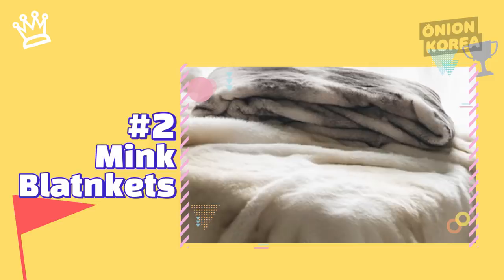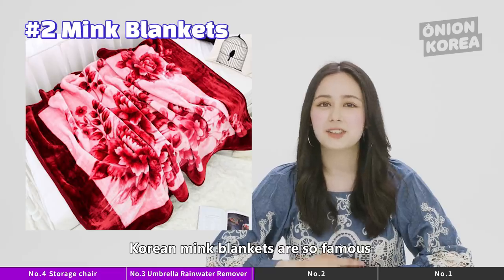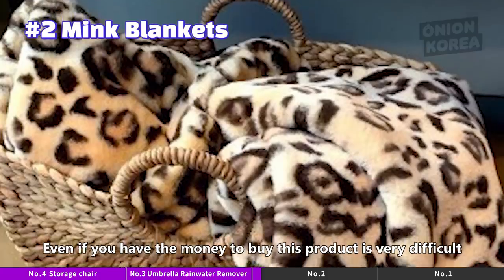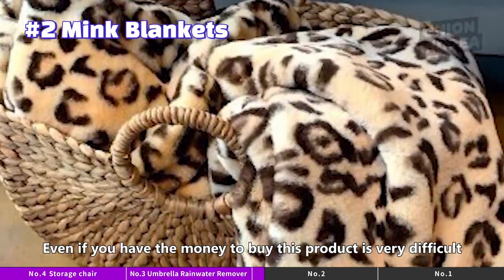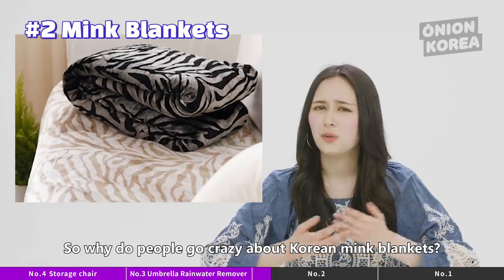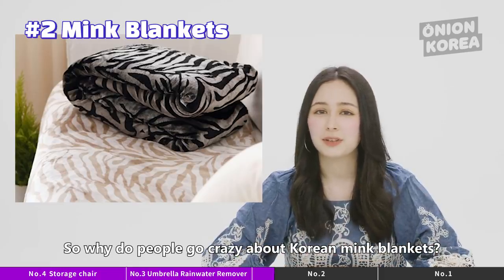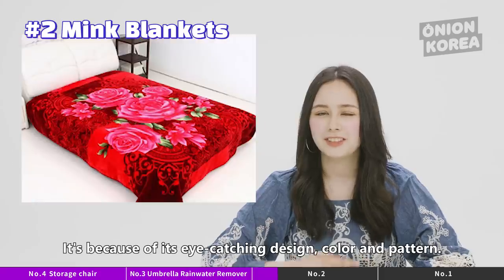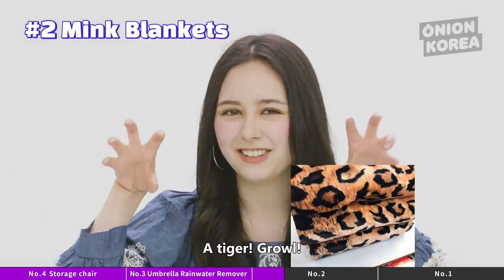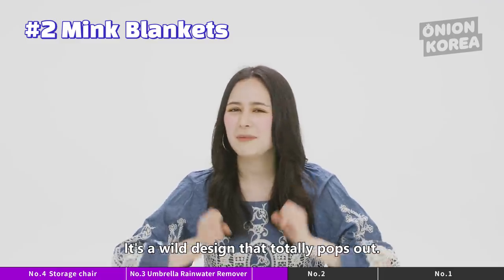Number 2: Mink Blankets. Korean mink blankets are so famous that they're already running out of stock on Amazon. Even if you have the money to buy this product, it's very difficult — you'll have to spam click on shopping sites. So why do people go crazy about Korean mink blankets? It's because of the eye-catching design, color, and pattern. A tiger! It's a wild design that totally pops out, with strong and vivid colors and even floral patterns.